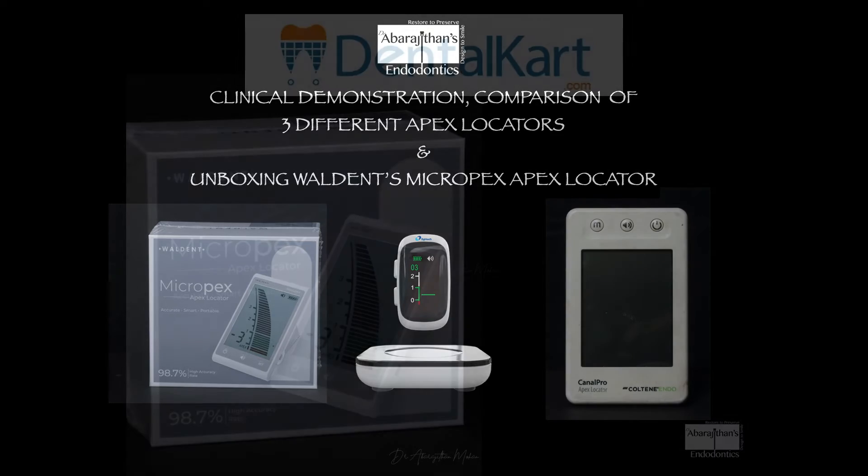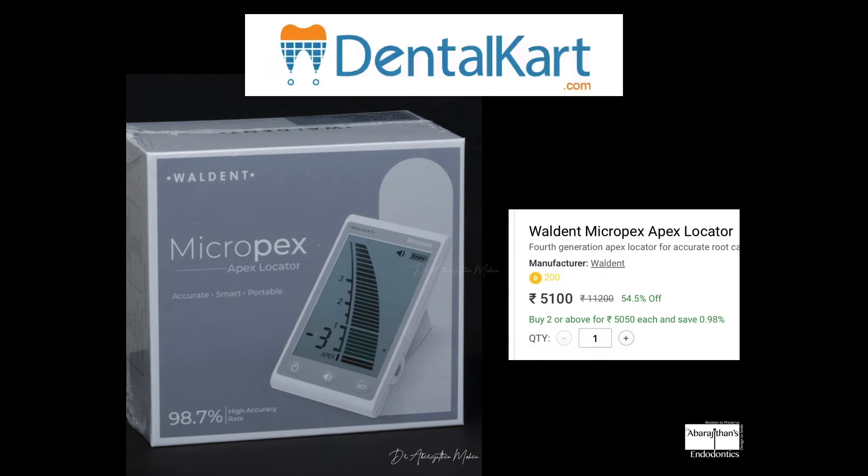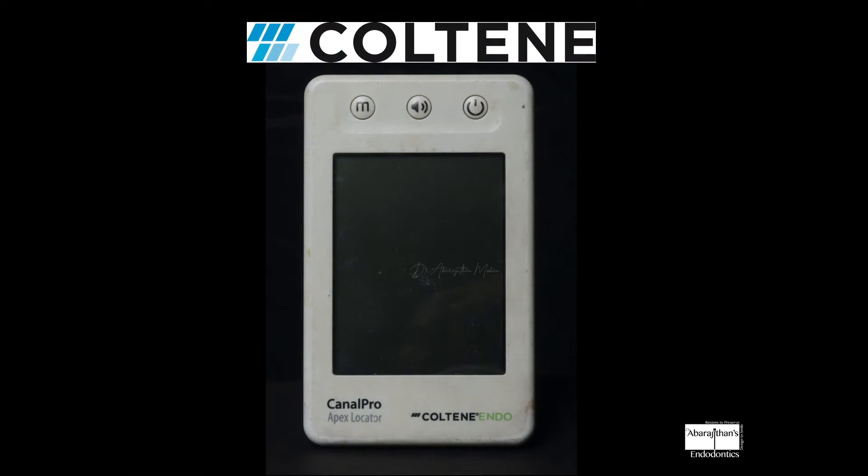We are also going to unbox Valden's new MicroPix apex locator. Thanks to Dental Card for sending us a brand new package of the Valden's MicroPix for making this video. This product from Valden is available for five thousand one hundred rupees on the Dental Card website. I also thank Coltene for providing their demo apex locator, the Canal Pro, which costs sixty thousand rupees — a product backed by Coltene's Swiss brand value.